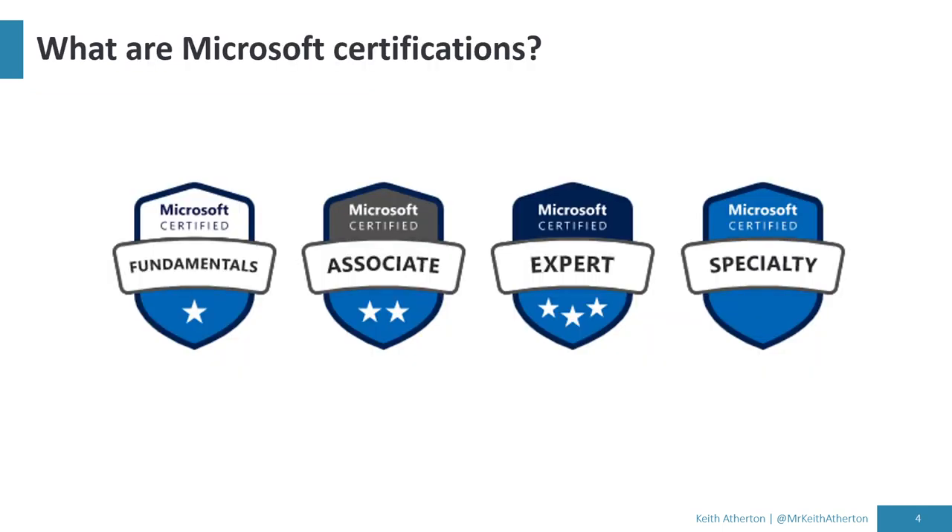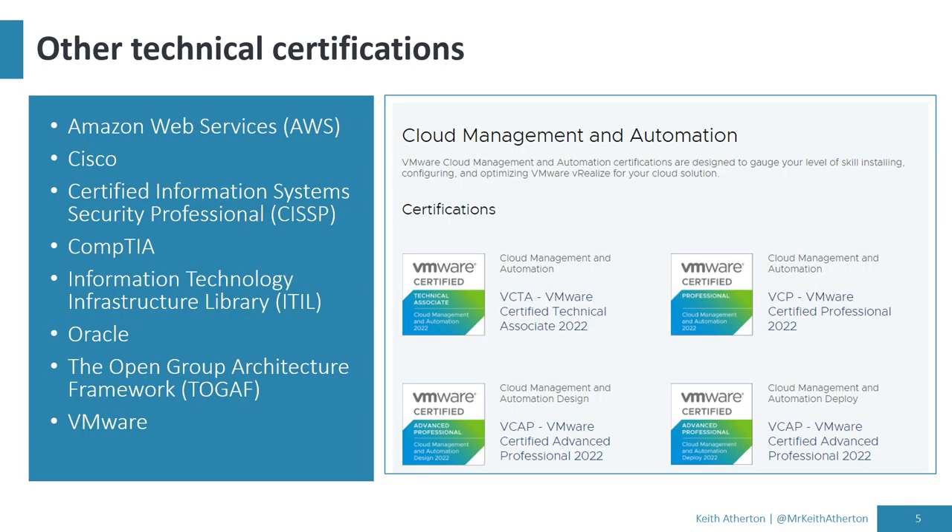If you're brand new to Microsoft certifications and you see these funny little blue badges and wonder what they are, we'll look into these a bit more. Before we cover Microsoft certifications, just a quick note to say there are plenty of other technical certifications out there for other vendors — things like AWS, Oracle, VMware, and plenty others. But for this talk, we'll look into the Microsoft certifications specifically.